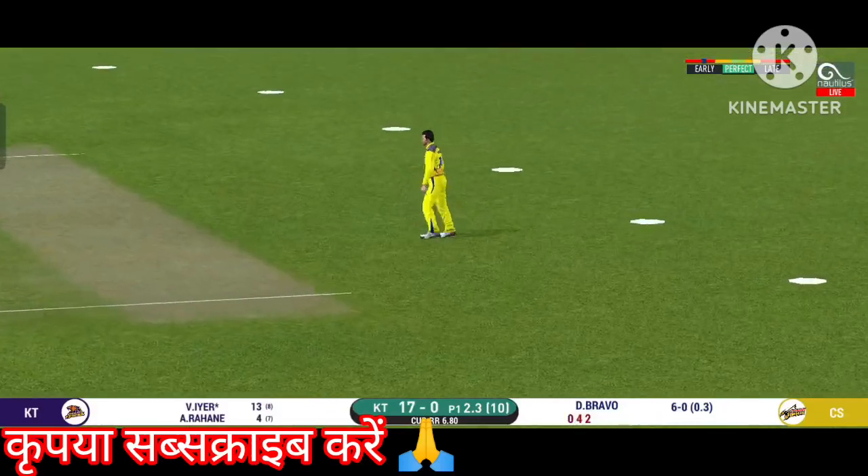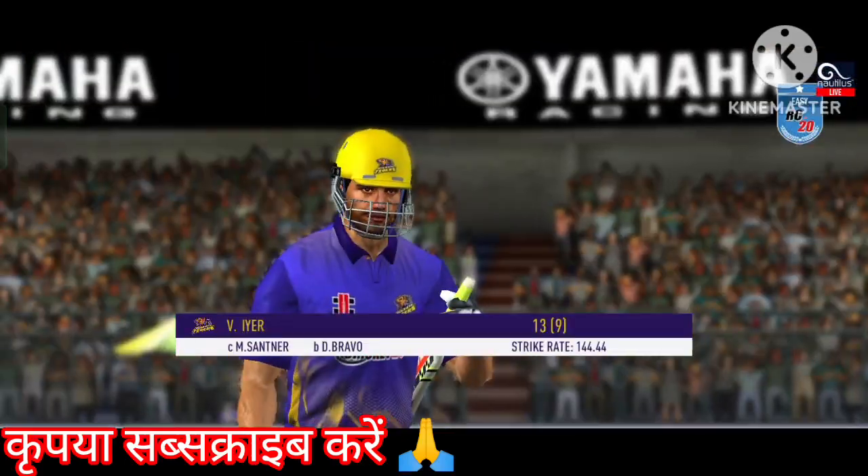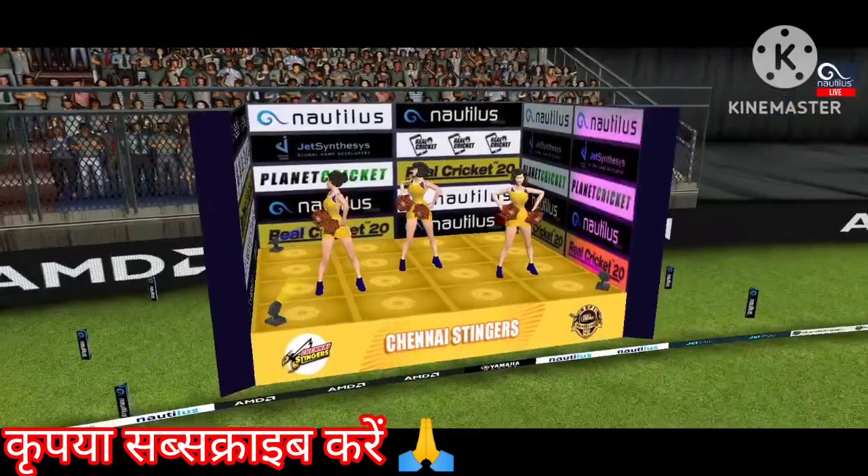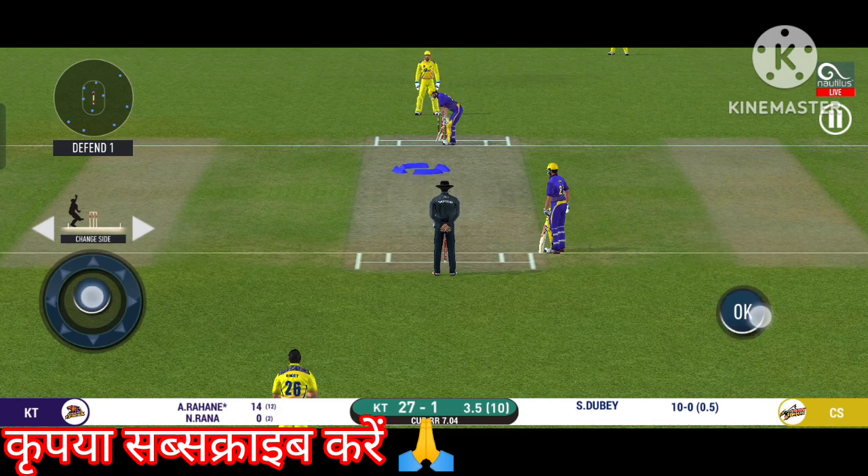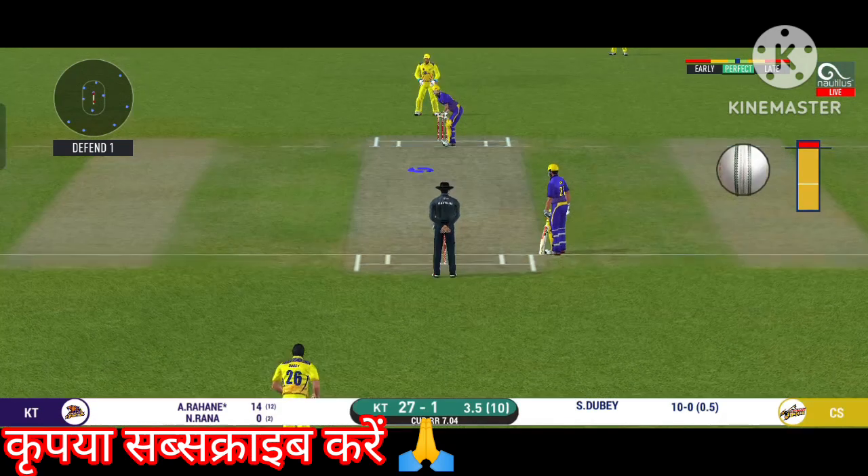What a catch by the fielder! He is taking a long walk towards the pavilion. The bowler is bowling from his favourite end.